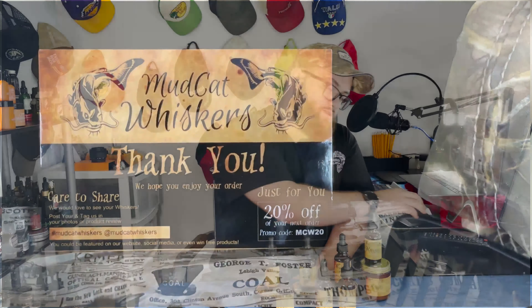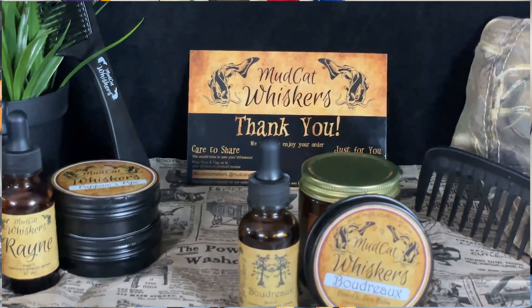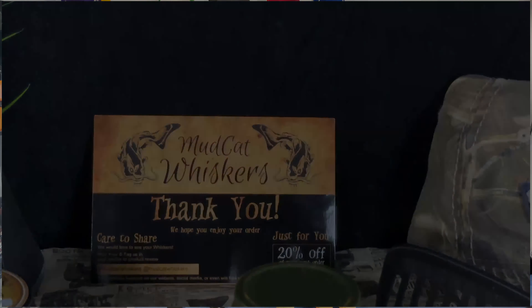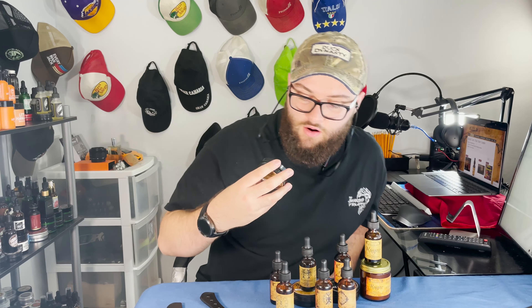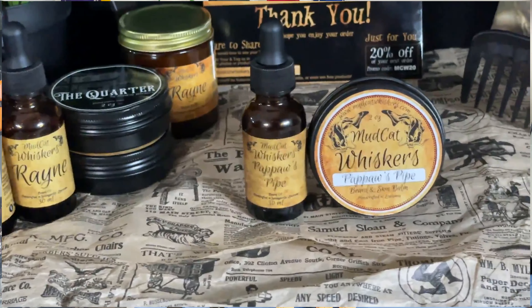The beard balm is $17 for a 2-ounce metal screw-top container, and it's branded as a beard and skin balm, so you can use it on skin or tattoos as well. It's a light to medium hold, breaks down pretty easily in my hands, with a touch of grittiness but nothing significant. Cool containers and labels — I do wish the scent profile was on the label, but the name is there and the directions and ingredients are on the bottom, which is a nice touch. My favorite scent overall is definitely Papa's Pipe — a nice cherry tobacco, so good.